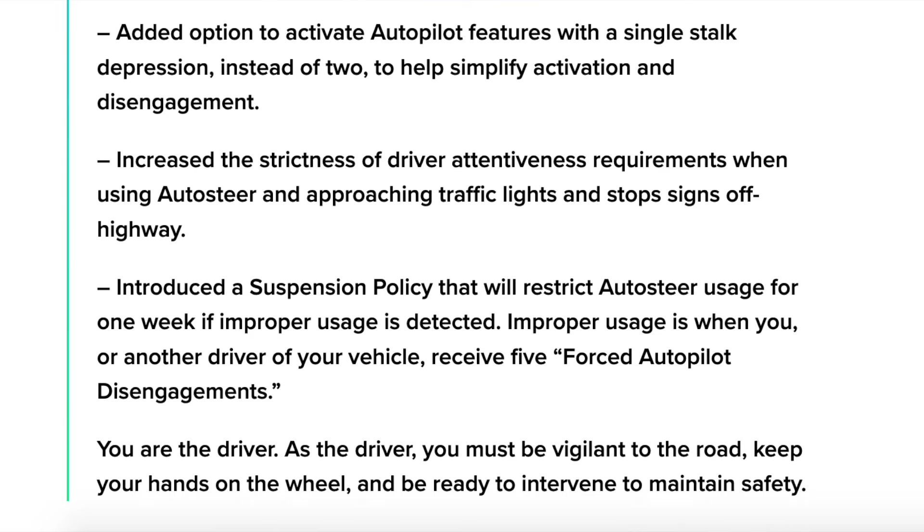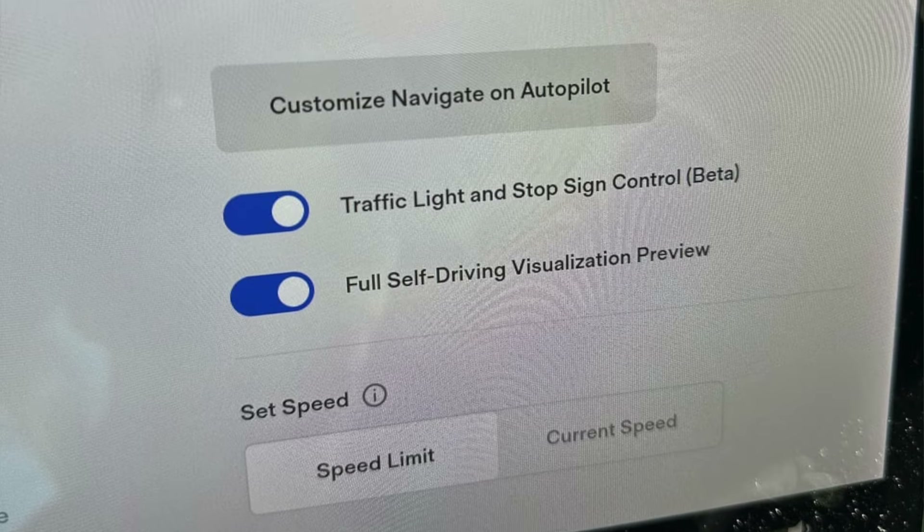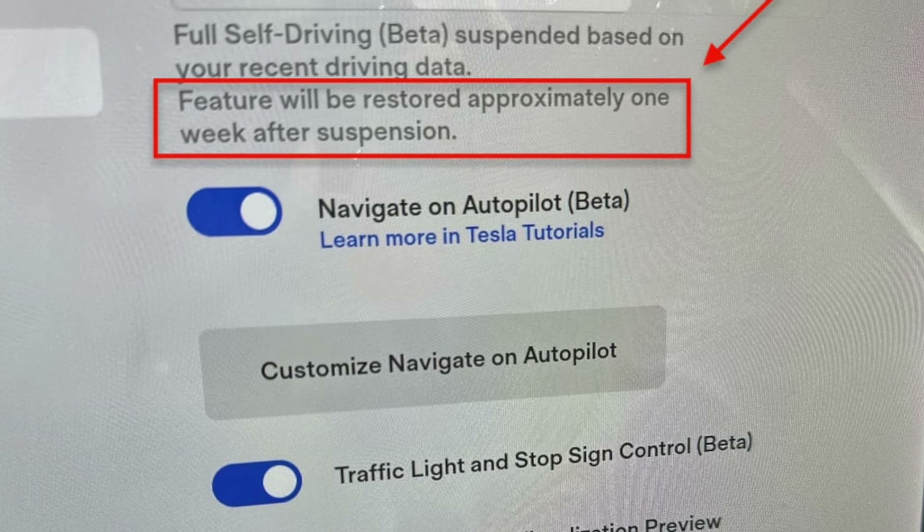Although this update was simply to comply with NHTSA in the US, Tesla has decided to push this out all over the world, meaning that every single one of our cars are now affected. What I've been hearing is that the system is simply too cautious and that it's even giving false strikes when you are paying attention to the road. In many scenarios, you will be blocked from using autopilot for seven entire days simply because you are adjusting the temperature, or the camera on the inside of your car is a little bit blocked. This could be extremely frustrating for those of you that use autopilot on your daily commute, especially during rush hour on the highways.